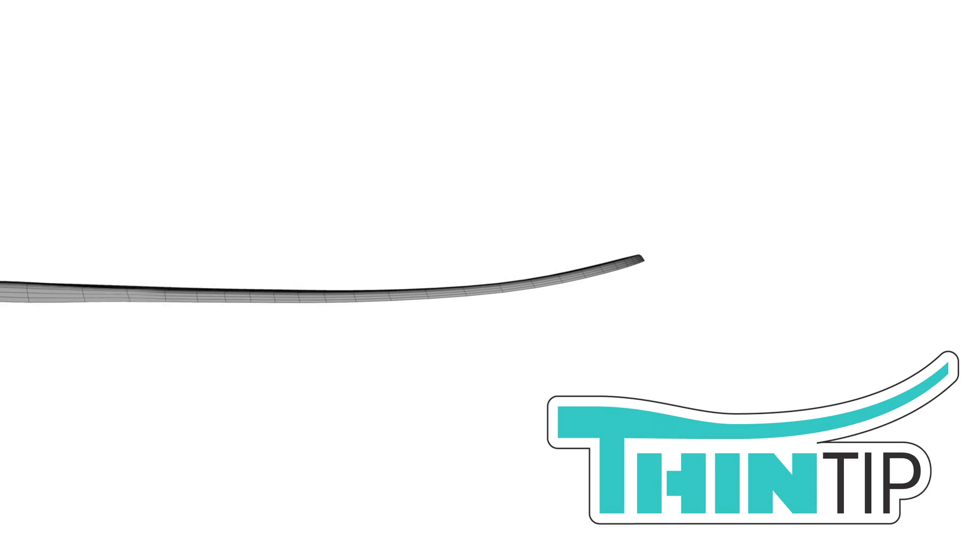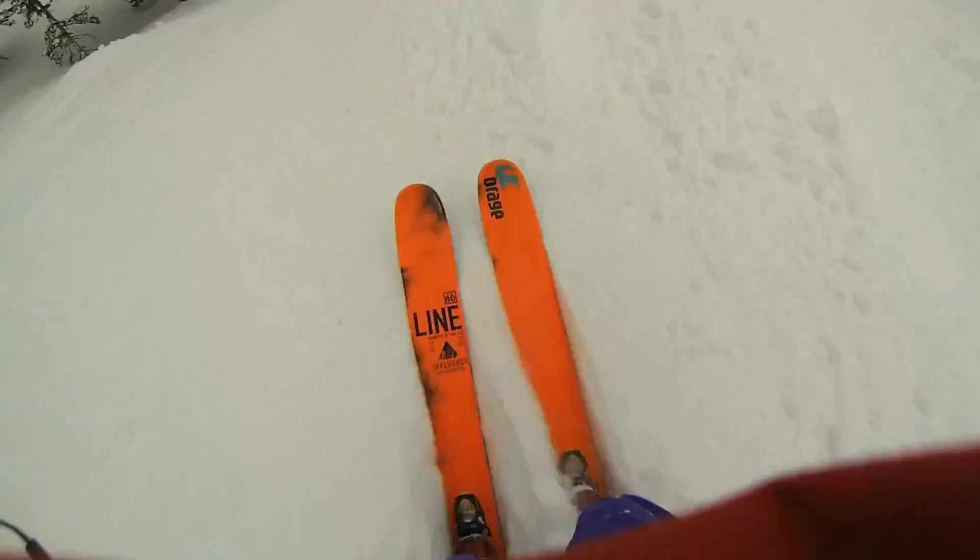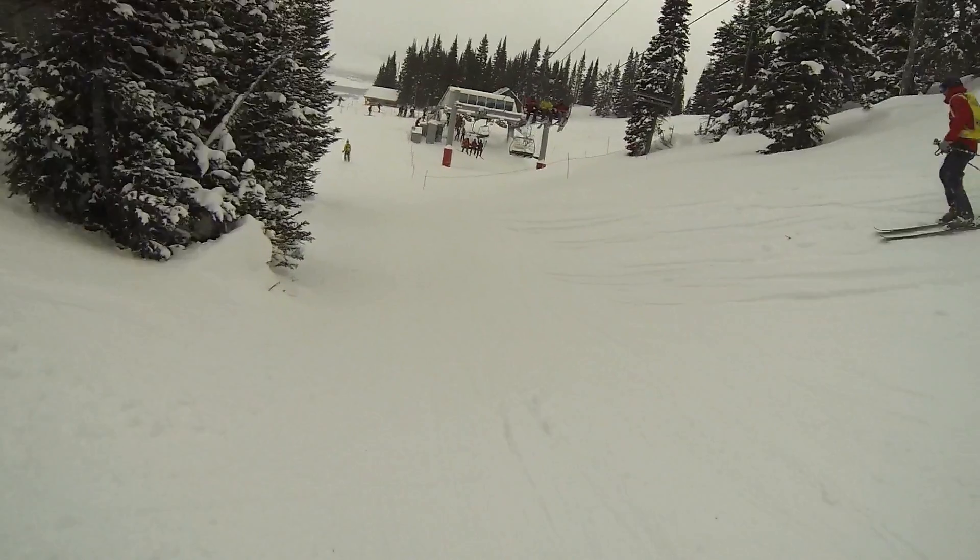The tip and tail we thin out the profile to decrease the swing weight. We thinned out the cap wall a bit, again to lighten it up and provide a more playful feel to the ski.